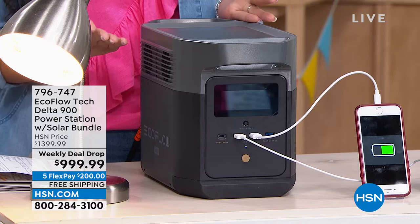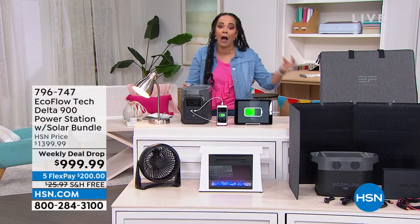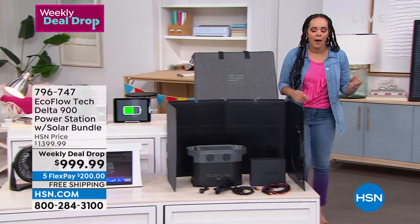Some EcoFlow models can weigh 50, 60, even close to 100 pounds, and lugging that weight sounds daunting for many of us. This one is just under 30 pounds — you can easily lift it and move it. It's made to be portable, whether you've lost power or just want to have fun: watching the game, tailgating, or going camping.